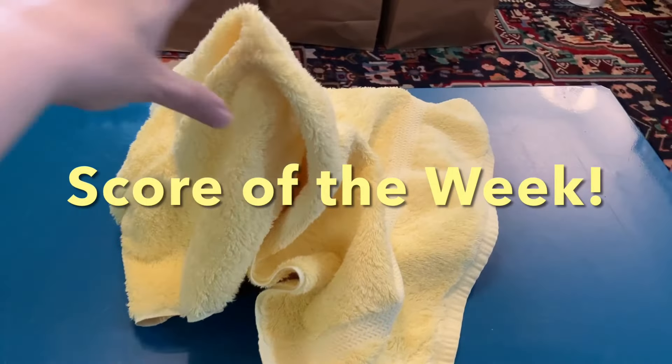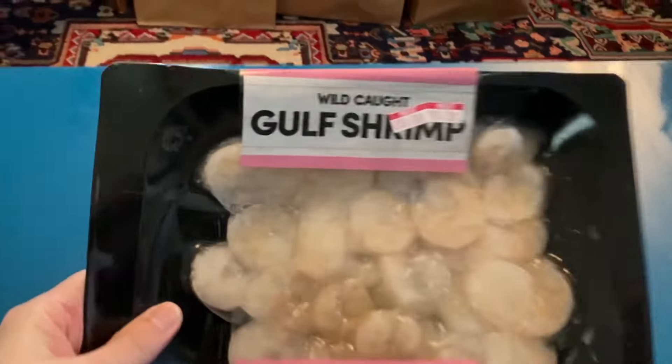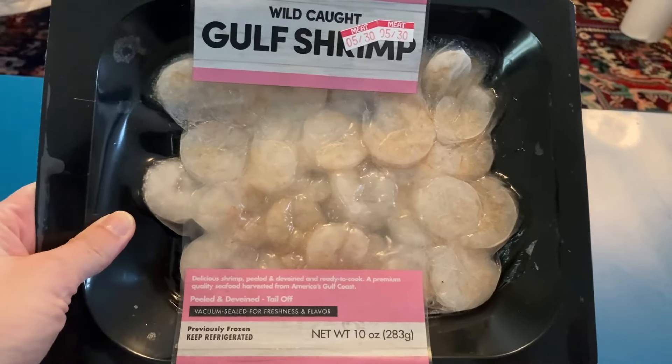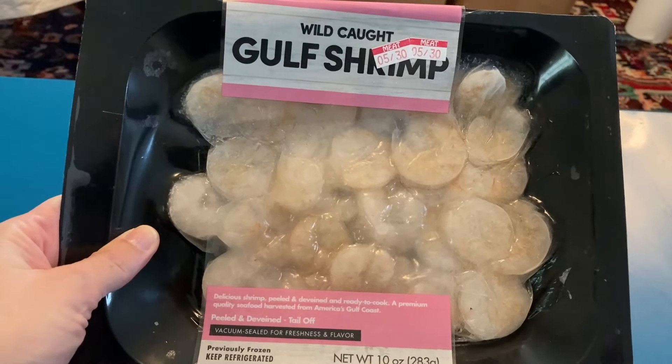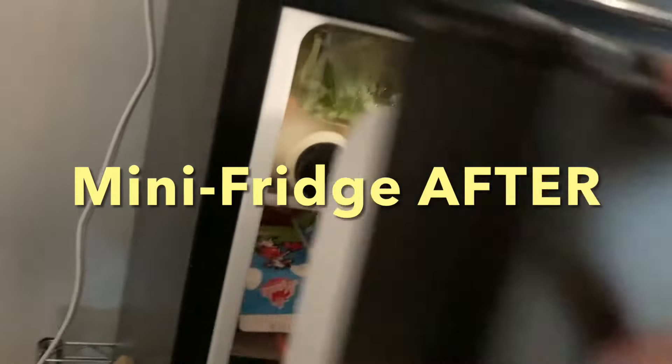And here's the score of the week — are you ready? Ta-da! Look at this — we've got wild-caught Gulf shrimp! I hope it's still good; it looks good, but we're going to find out. The question is: did it all fit in the mini fridge? Let's find out.